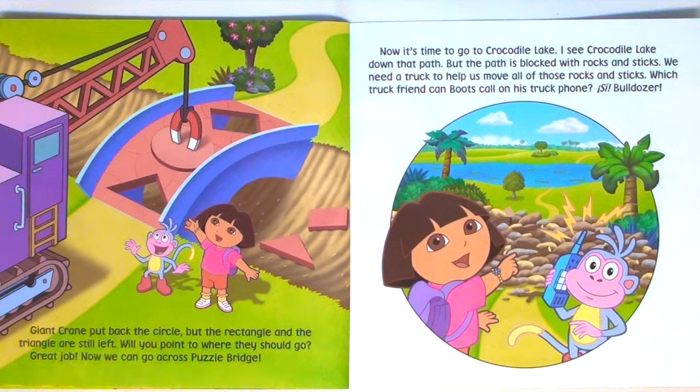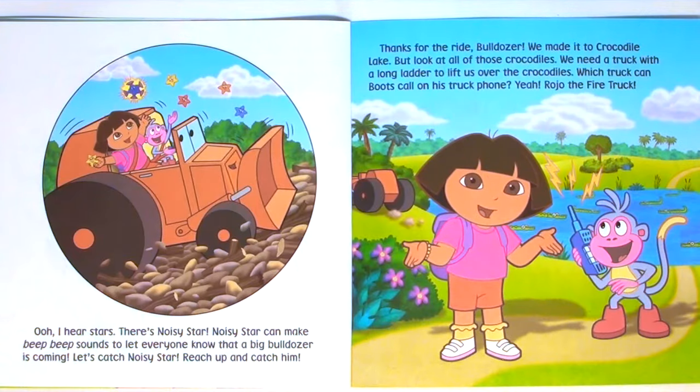Now it's time to go to Crocodile Lake. I see Crocodile Lake down that path, but the path is blocked with rocks and sticks. We need a truck to help us move all of those rocks and sticks. Which truck friend can Boots call on his truck phone? Bulldozer. I hear stars — there's Noisy Star! Noisy Star can make beep beep sounds to let everyone know that a big bulldozer is coming. Let's catch Noisy Star. Reach up and catch him. Thanks for the ride, Bulldozer. We made it to Crocodile Lake.